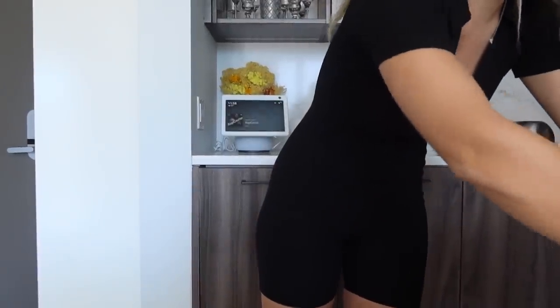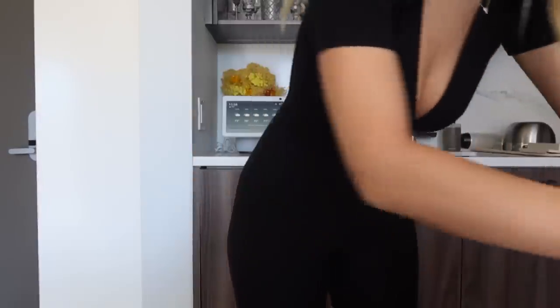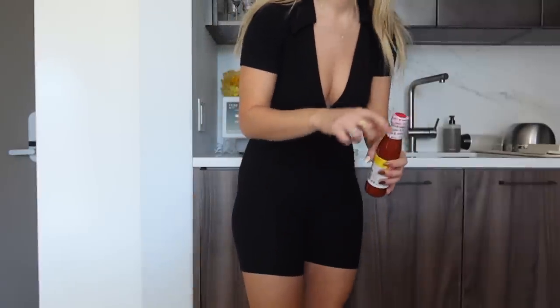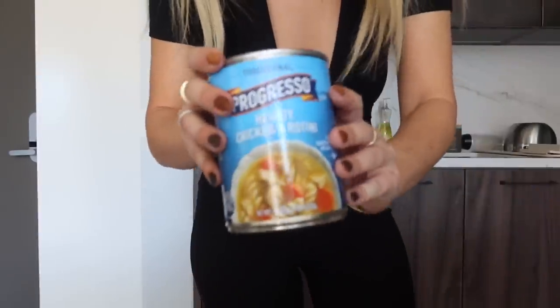Grocery haul time! Just got the basics because my dad's coming tomorrow and we're going out to eat a lot. I got eggs, blueberries, more Keurig cups — the Starbucks ones — Texas Pete hot sauce, tortillas, blackberries, baby carrots, Dave's Killer Bread, green beans, black beans, chicken noodle soup for a rainy day, and bananas. That's the grocery haul!